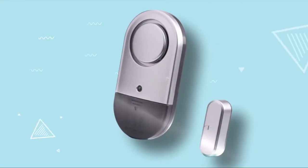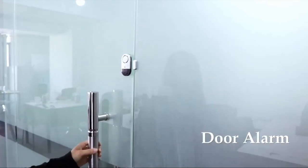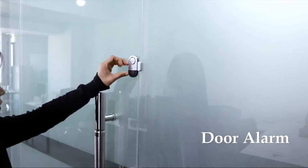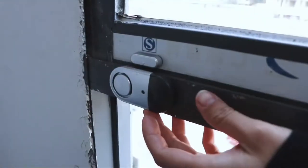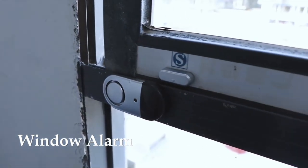Door and window alarms — these alarms can be placed anywhere. They have an extremely loud chime and a magnetic strip, and if they're separated in any direction the alarm will sound. They have an on and off switch on each one so you can disarm them when needed, and they also come with their own set of batteries.